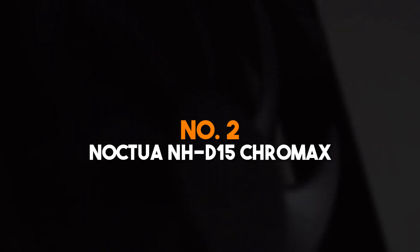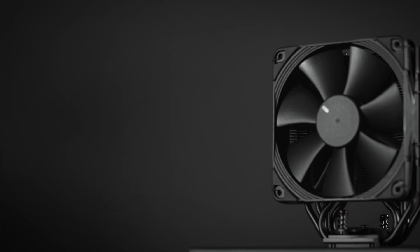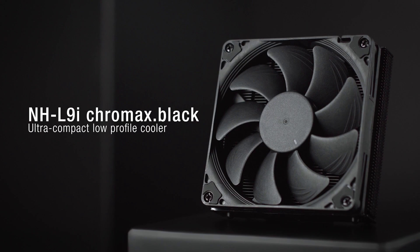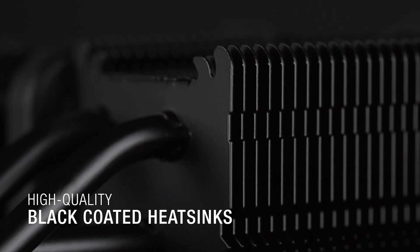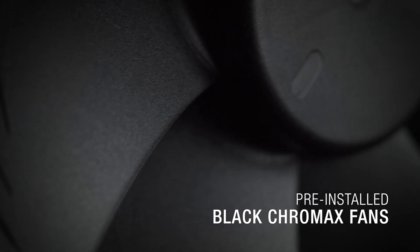Number 2: Noctua NH-D15 Chromax Black. The Noctua NH-D15 Chromax Black is the gold standard for air cooling, combining unparalleled thermal performance with a sleek, modern aesthetic. Its dual-tower heatsink design and two NF-A15 140mm fans deliver exceptional airflow and heat dissipation, making it suitable for overclocked CPUs and high-end gaming rigs. The Chromax Black Edition features an all-black finish, ensuring it blends seamlessly into premium builds. Despite its large size, the NH-D15 offers excellent RAM clearance thanks to its asymmetrical design. Noctua's SecuFirm 2 mounting system ensures easy installation and compatibility with a wide range of Intel and AMD sockets.